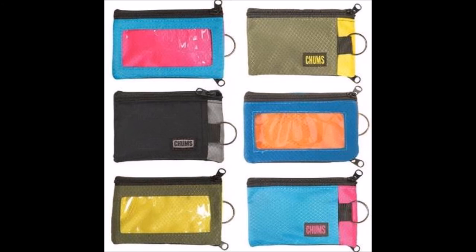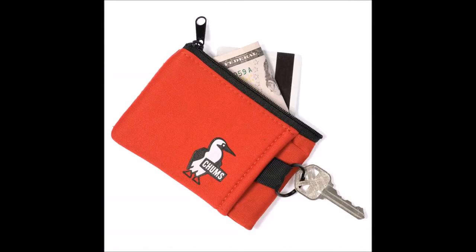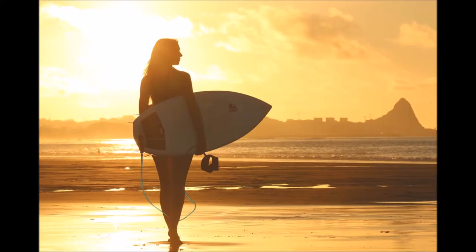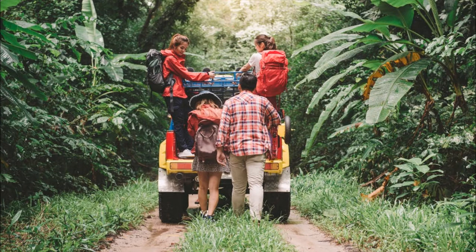The traditional design is made with ripstop nylon but there's also a floatable design as well. They are the most affordable and popular wallet on the list and you can pick one up anywhere between $8 and $13 depending on the style and color you're looking for. They're great for everyday carry, for water sports, and for hiking. If you're a budget conscious adventurer who needs a wallet with a bit of extra space, then this might be the best choice for you.